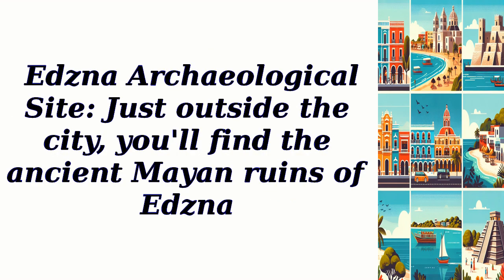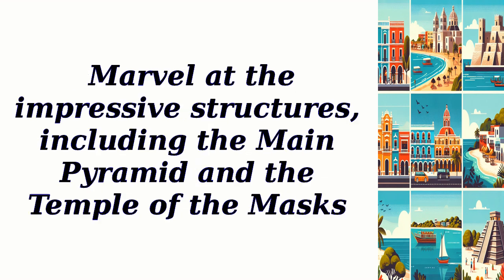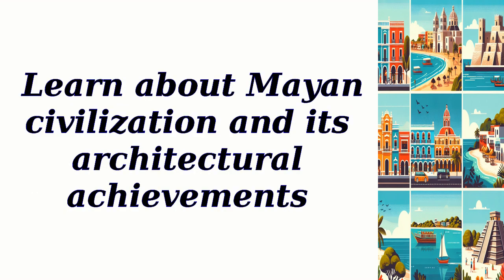Just outside the city, you'll find the ancient Mayan ruins of Edzna. Marvel at the impressive structures, including the main pyramid and the Temple of the Masks. Learn about Mayan civilization and its architectural achievements.